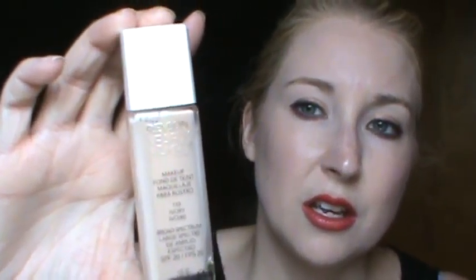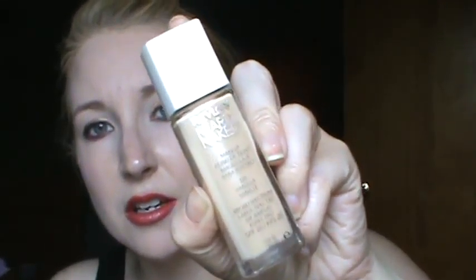I have two of the Revlon Nearly Naked. Both Ivory and Vanilla are very pale. Vanilla is a little more yellow and Ivory is more pink. I usually like Vanilla a little better because the yellow kind of helps counteract the redness that I have in my cheeks. Another Revlon is the Revlon Colorstay in 110 Ivory. That's super pale — I also use that to mix into other foundations to lighten them up.